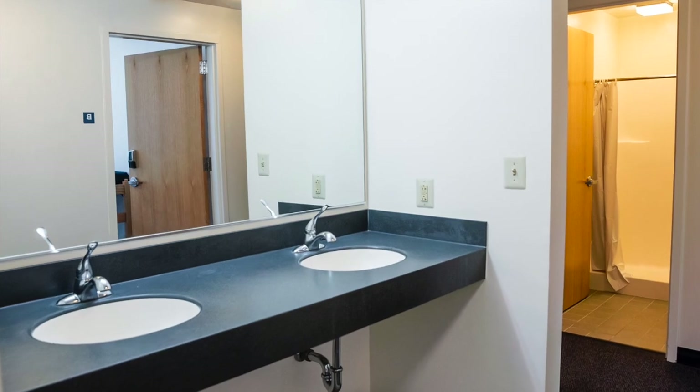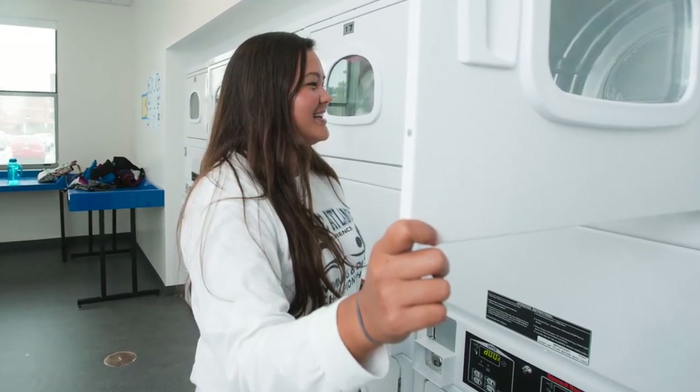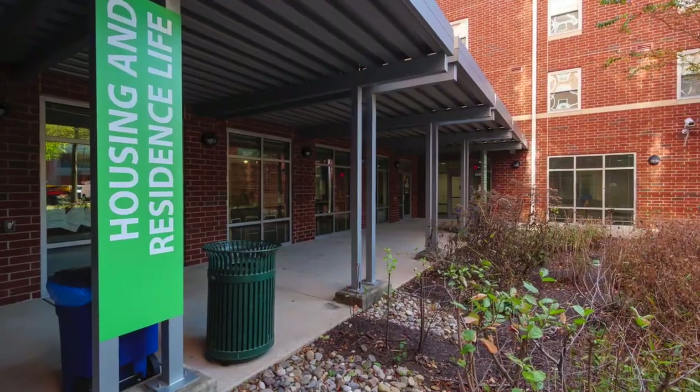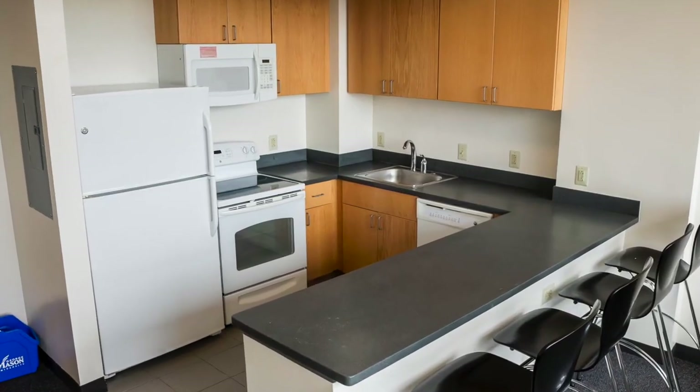All utilities, Wi-Fi, cable, and on-site laundry are included, and apartments are also air-conditioned. Most reassuring to interns — as well as perhaps more to their parents — is the 24/7 help desk with a dedicated staff on call, ready to help in moments.